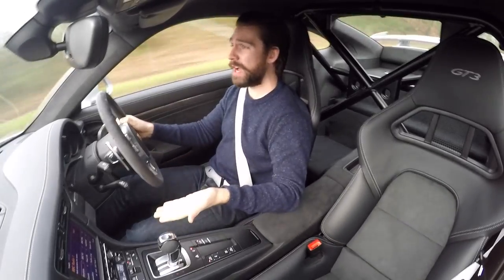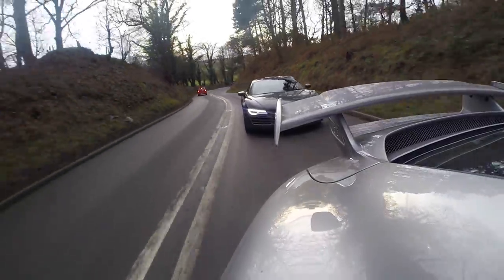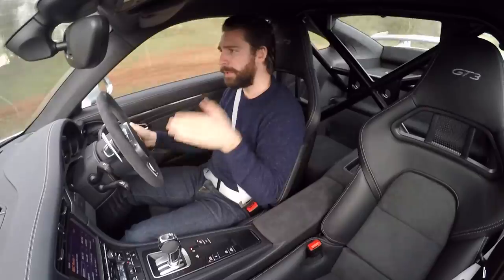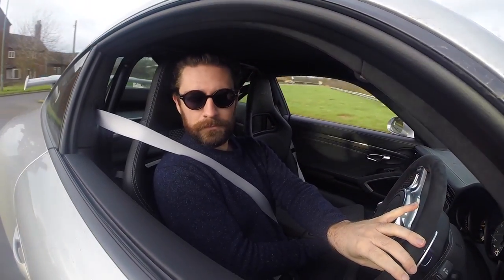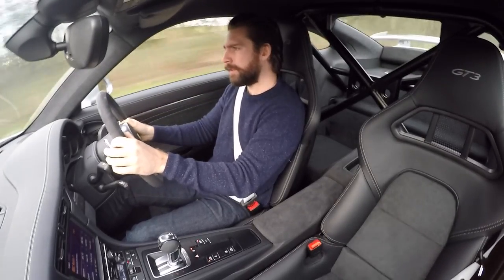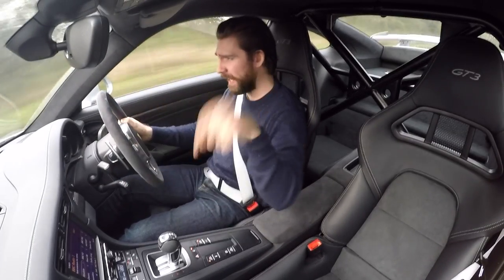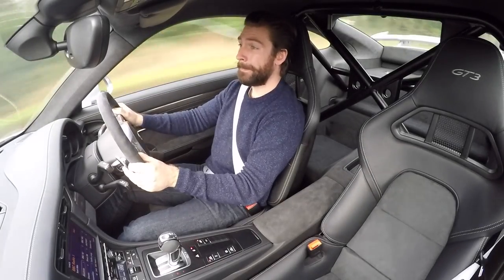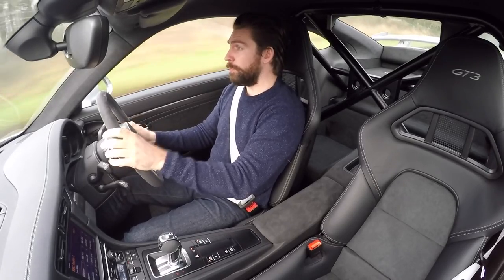I'm just getting carried away driving this thing - and I think this says it all really. I went into this with quite a structured, calculated way of explaining the comparisons between this and the R8, but yeah, one squeeze of the accelerator and a few turns and you know where you stand. It's fantastic.